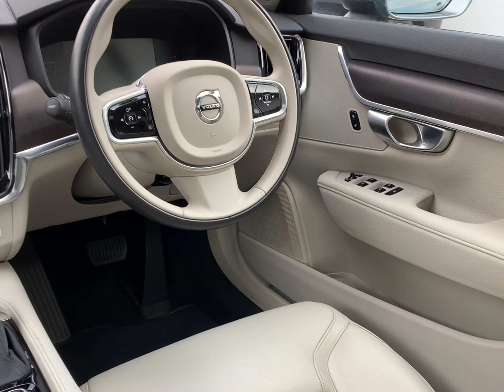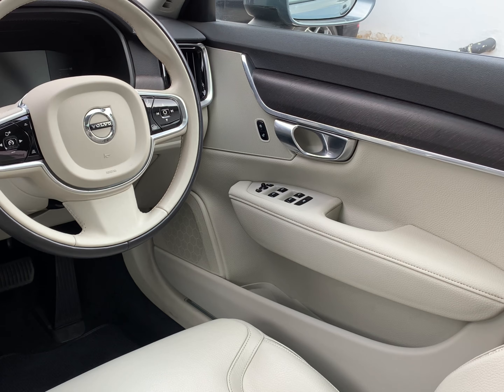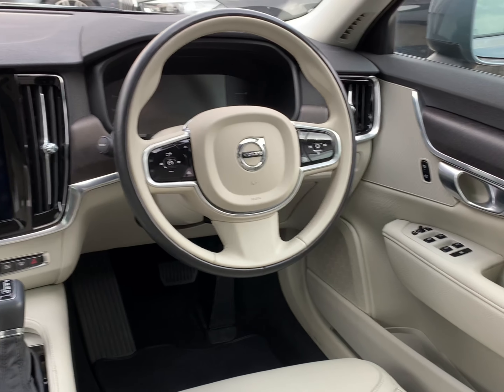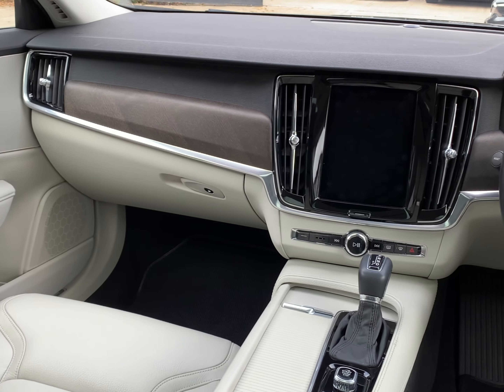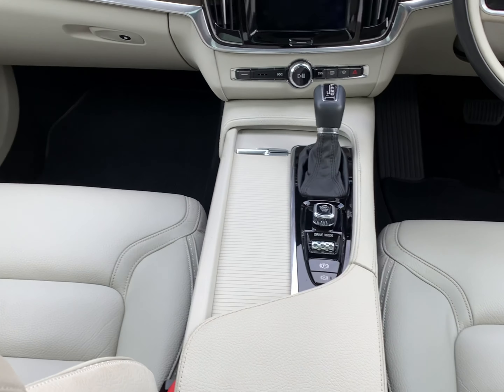The car has both front seats being heated. Heated, folding, dimming exterior mirrors. The steering wheel is also heated. Please do read through the advert for a full breakdown of what is a very high level of specification on this Volvo.